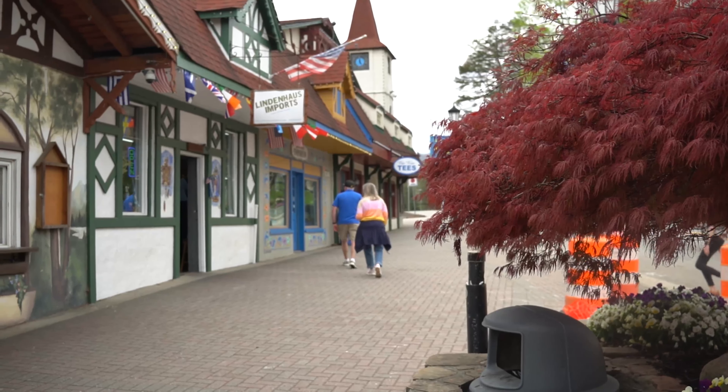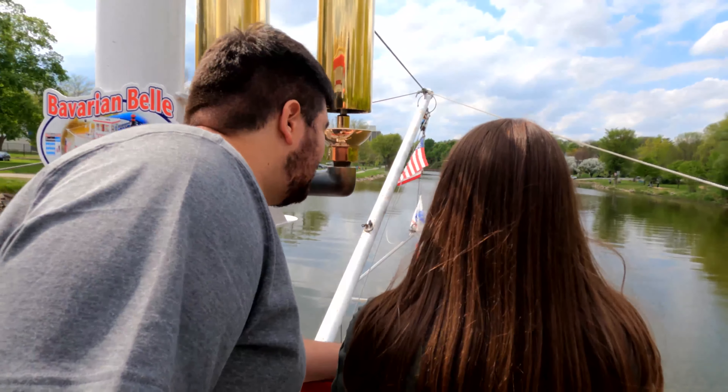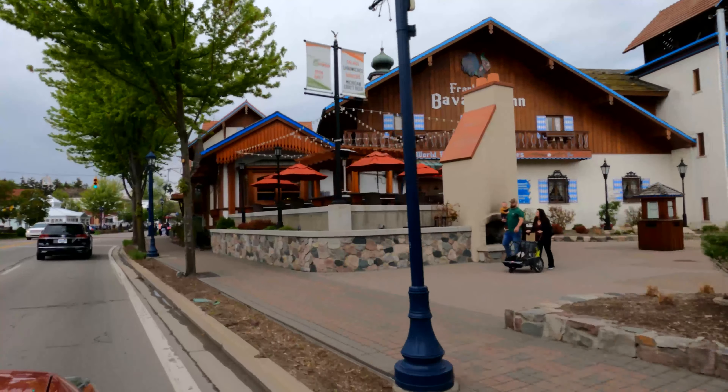Today we are in downtown Helen, which is themed after a German Bavarian alpine village. As you can see, all of the buildings are very German-themed — it feels like I just popped into Germany in the middle of the US. If you've been watching us for a while you may have seen our video from Michigan when we went to Frankenmuth, which is also a German-themed town. Today we're just walking around and exploring the town of Helen.